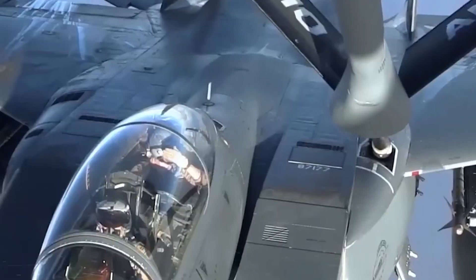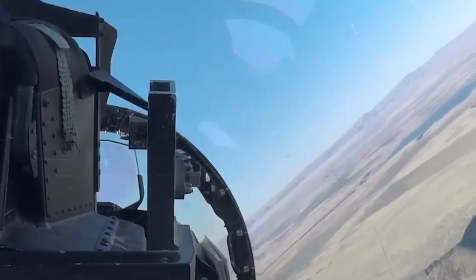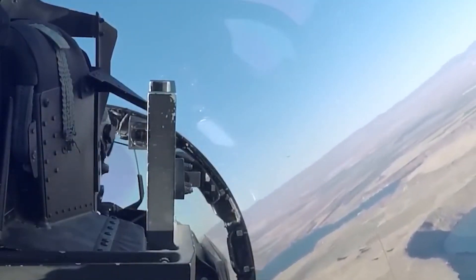The world is yet to witness what tomorrow's cutting-edge technology and visionary aviation engineers will bring to the skies, given that these dominant aircraft are already in operation.